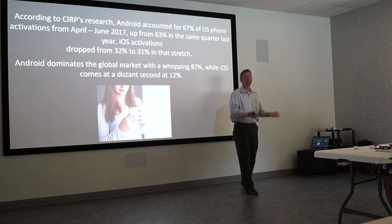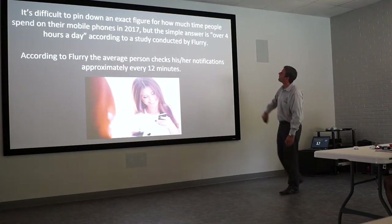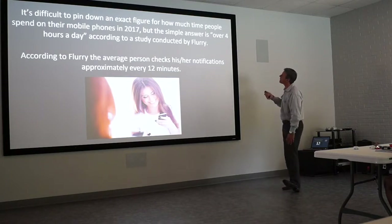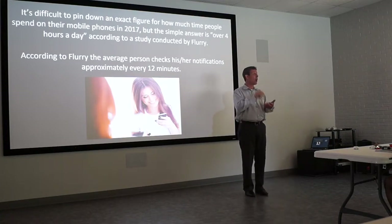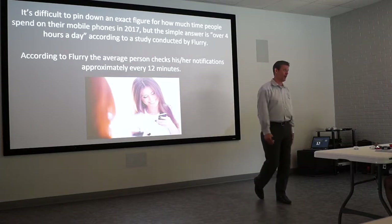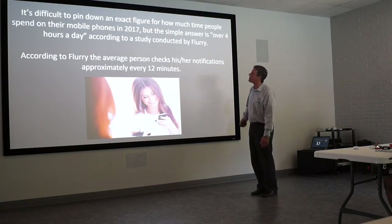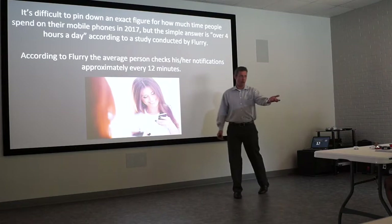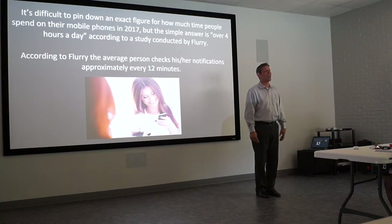According to research, the exact figure on how much time people spend on their mobile phones in 2017 is over four hours a day. According to Flurry, a national research agency, the average person checks their notifications approximately every 12 minutes. Many Droid users are constantly pulling down those notifications — they may pull down, lay their phone down, pick it up again. But if something grabs their attention, they're going to click on it.